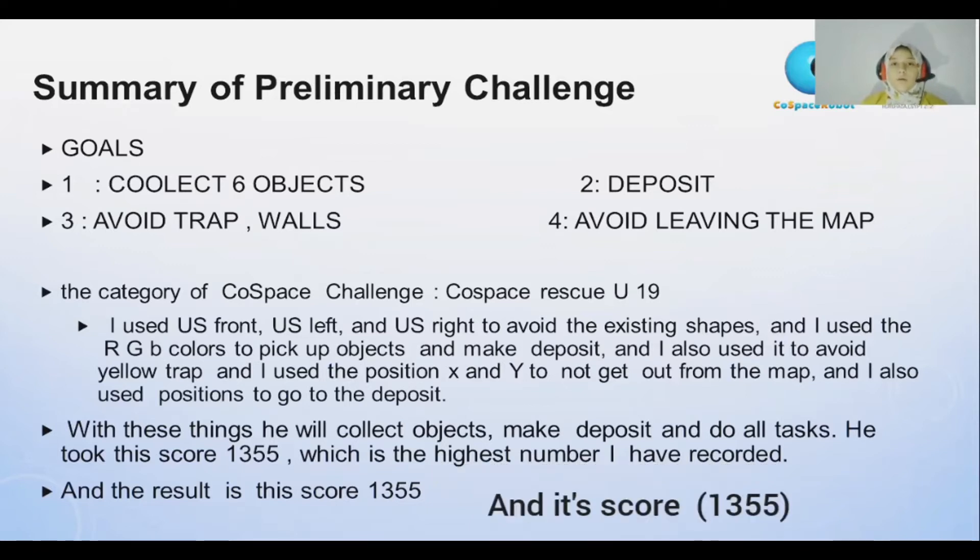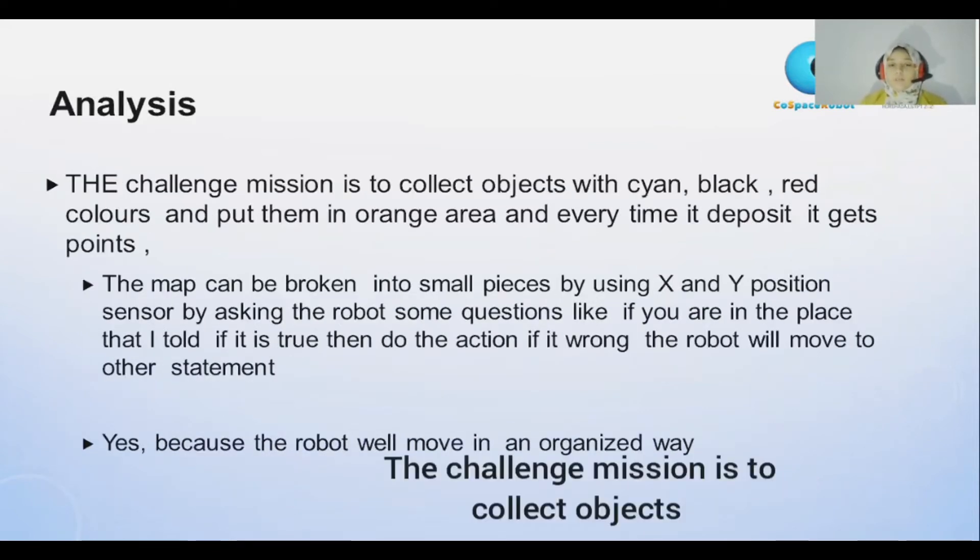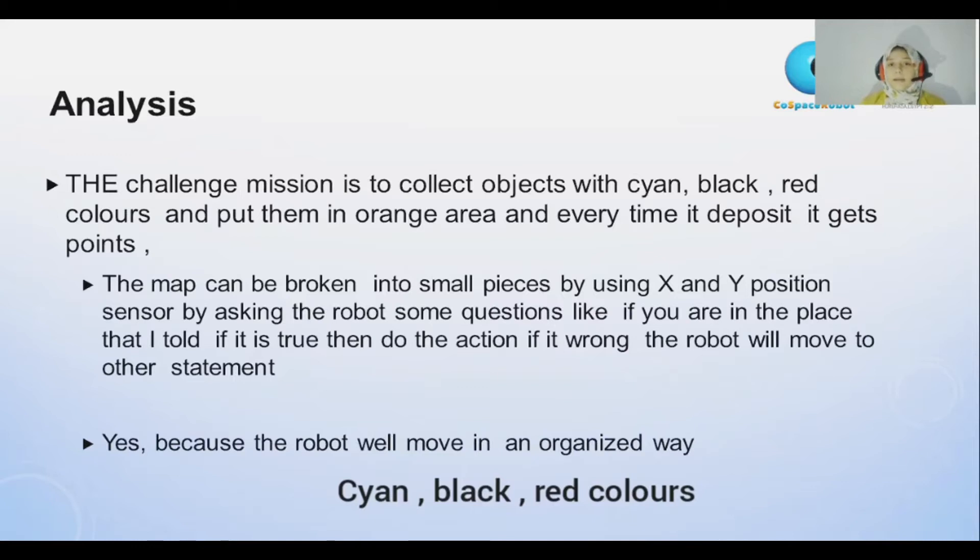Its score is 1355, which is the highest score that I have recorded. The challenge mission is to collect cyan, black, and red colors and put them in the orange area and make a deposit. When it makes a deposit, it collects more points.